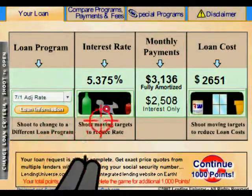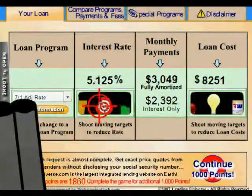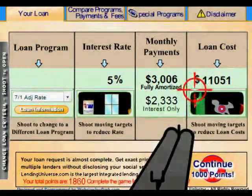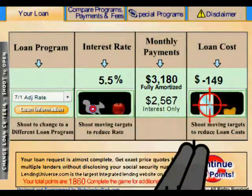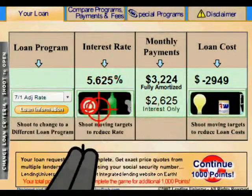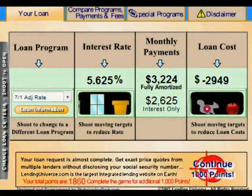You could also change the loan programs here, and you could change the interest rate by shooting it — you can reduce it. Notice when you shoot them the loan cost will go up, or vice versa — you could shoot the target inside here to reduce the loan cost and increase the interest rate. You're almost there, you click continue.